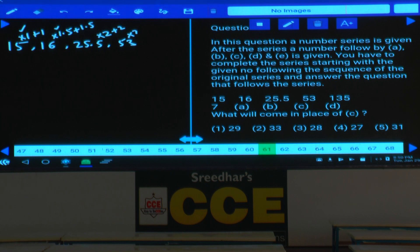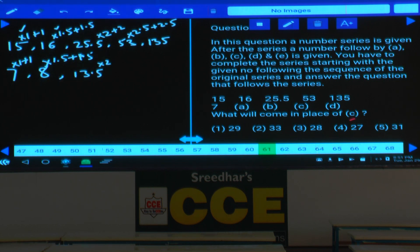The next number must follow ×2.5+2.5. So 53 into 2.5 is 106, plus 25.5 — wait, that gives 130, and 130 plus 2.5 plus 2.5 will be 135. The logic is: ×1+1, ×1.5+1.5, ×2+2, ×2.5+2.5. Similarly, starting with 7: 7×1+1 is 8, 8×1.5+1.5 is 13.5, 13.5×2+2 is 29. Answer is given in choice 1.